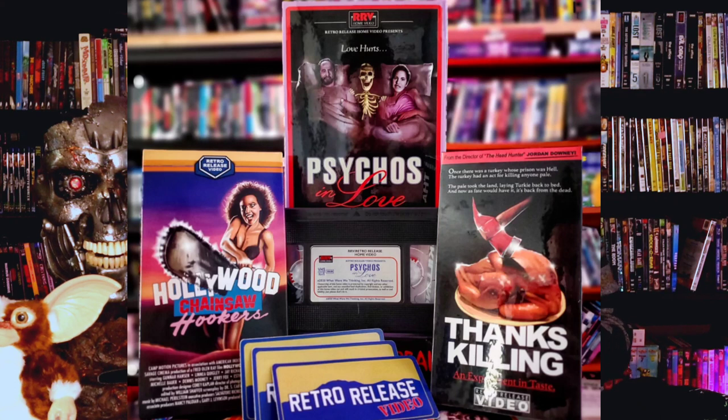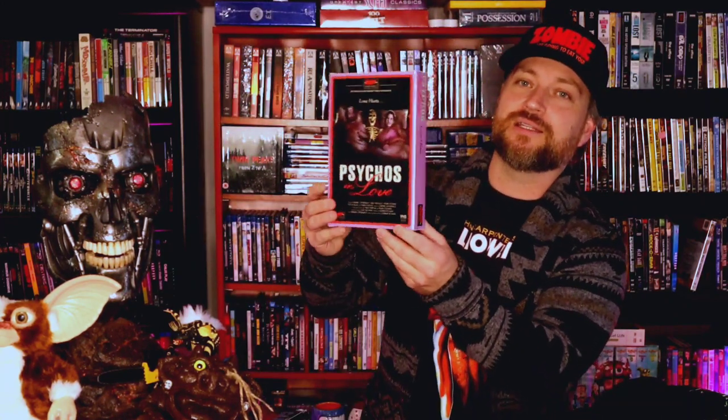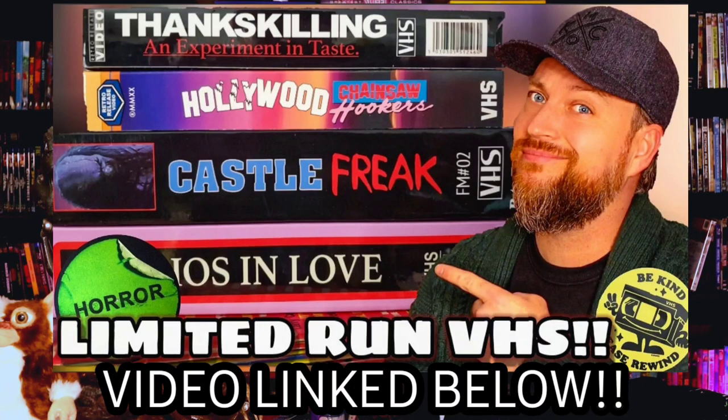Now we'll move to the media portion — this is my Retro Release Video haul. Again, they put out some badass stuff. I have Hollywood Chainsaw Hookers, I have a VHS copy of Thanksgiving, and I have Castle Freak — which is the big box with the cassette tape inside. And then Psychos in Love, a really badass big box VHS. I go into way more detail on those in the standalone video I did for them.